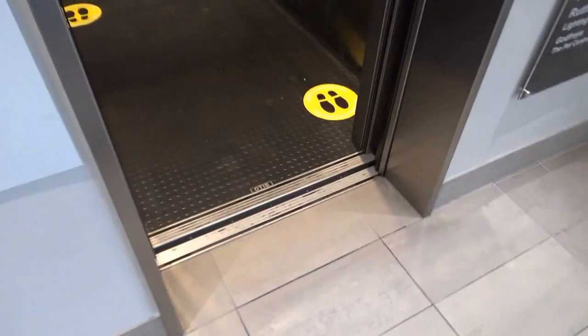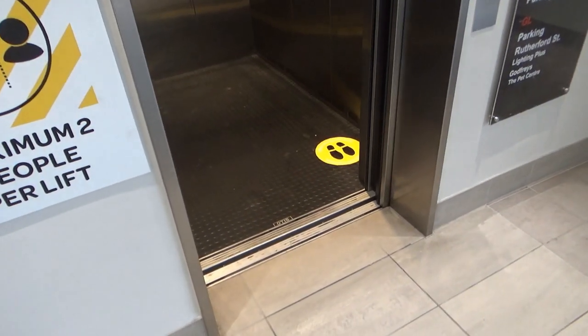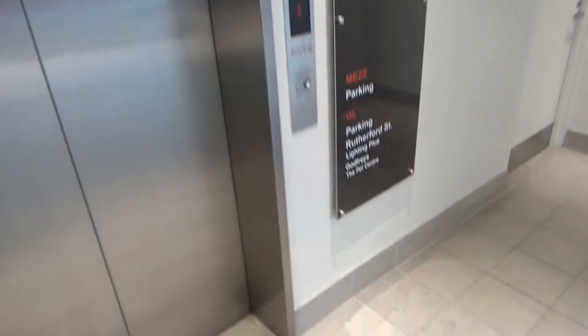I think the motor sounds nicer going down on this one. Here we are back at the ground floor. Gives you an indication there of what it is.